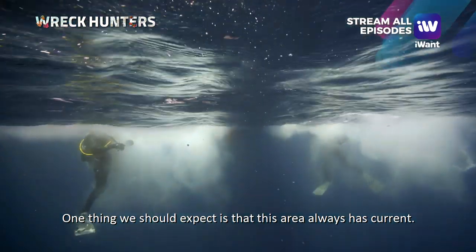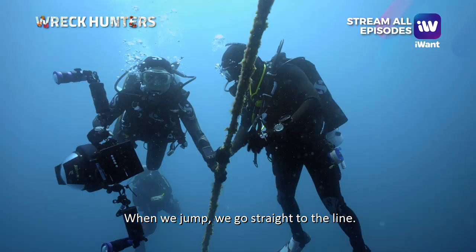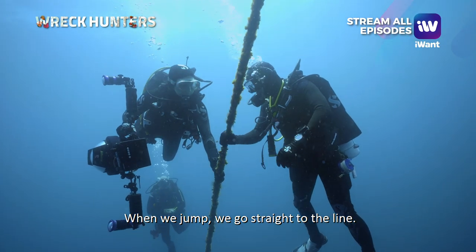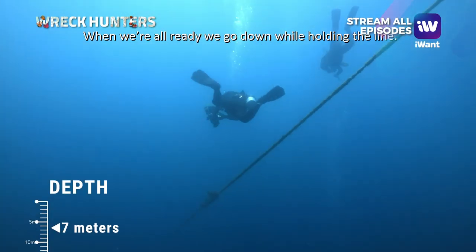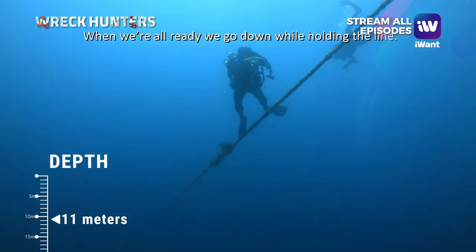One thing to expect in this area is that there's always current. Once we jump in, we go straight to the line. Once everyone is complete, someone will signal when all are ready — then it's going down, holding by the line.